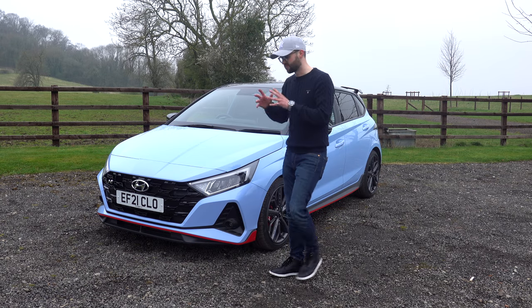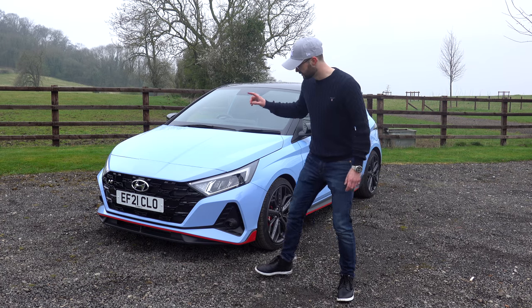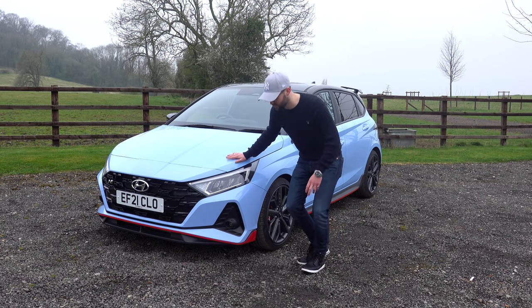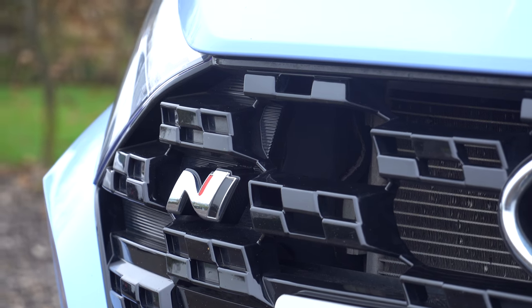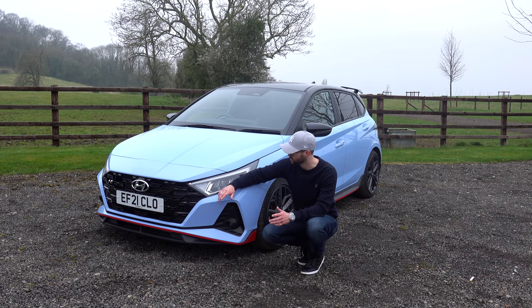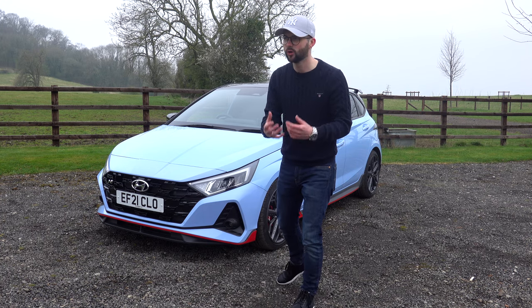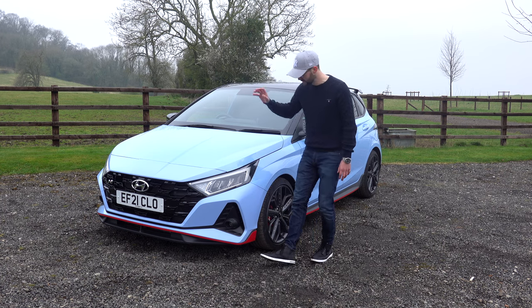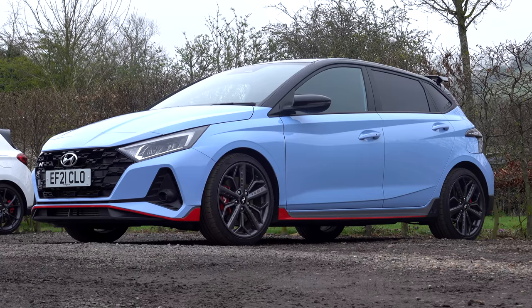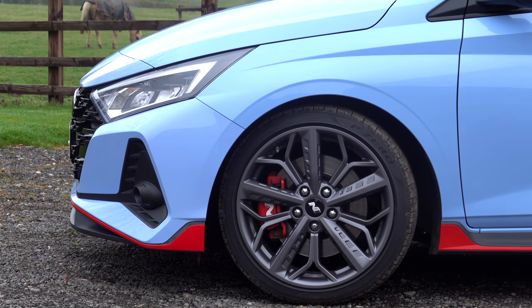Let's start with the front of the i20 N. As I said, this is Performance Blue, which I think is one of the best colours on the N range. You've got little air intakes, a nice gloss black grille at the front, a pinstripe blue all the way around, and nice bonnet stripes. I think it's a nice aggressive car - hot hatches need to look eager and ready to go, and this definitely does.